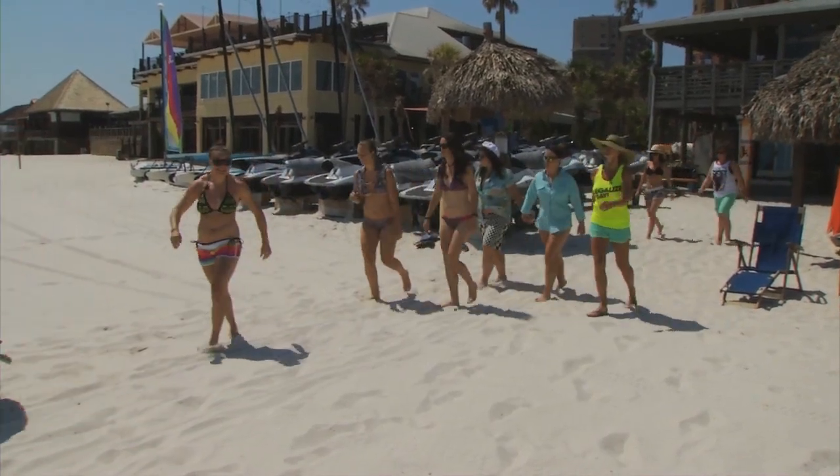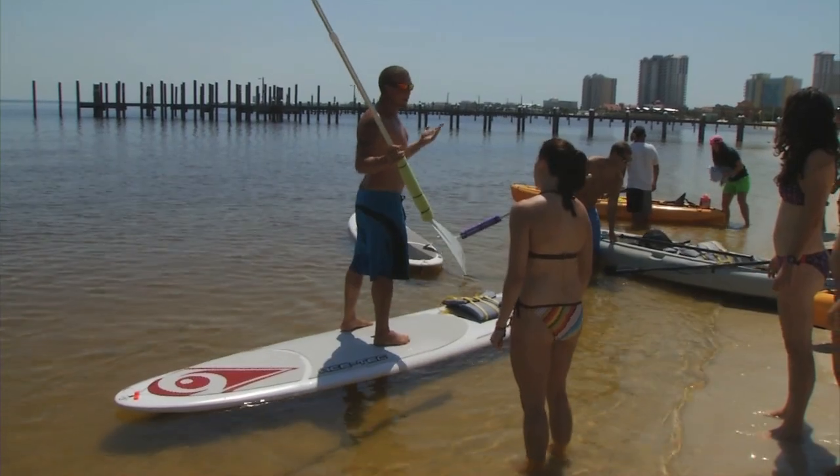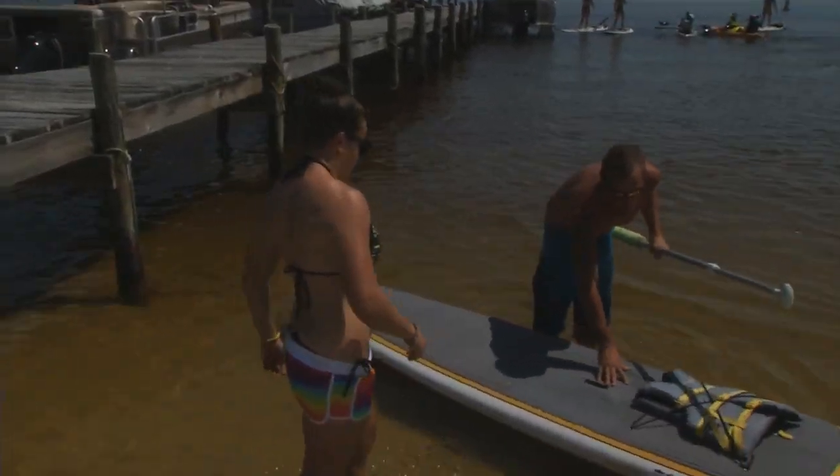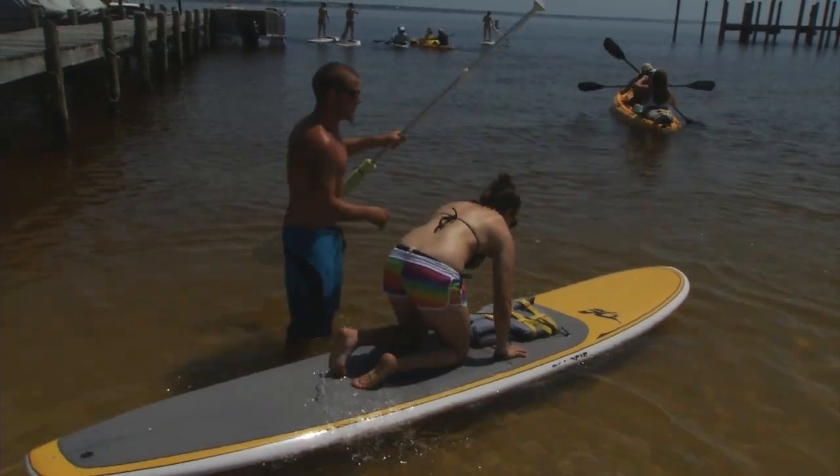Madison Levy and her friends are visiting Pensacola Beach from Georgia. Some of us are doing the tandem kayaks, some of us are doing single kayaks, and then we have a few of us who are actually going to try something new today and do the stand-up boards. She's excited — it's her first time paddleboarding. You're going to place one knee here and then one knee here until you feel comfortable, okay?